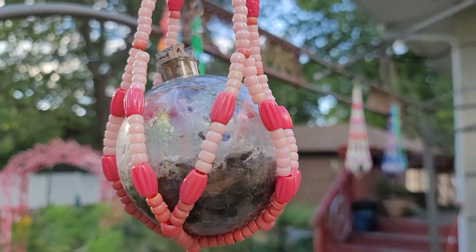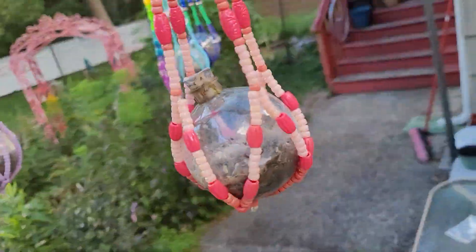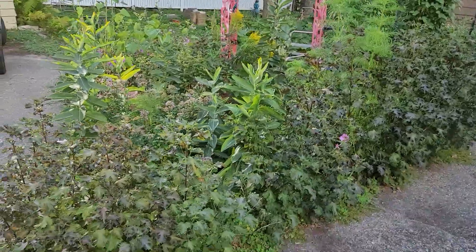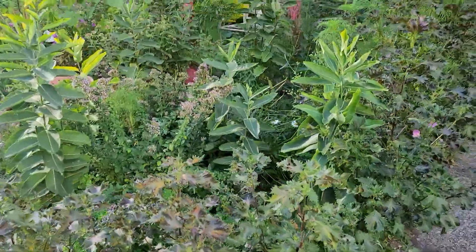We're just doing some different tests, investigating. But what I really wanted to show you is the butterfly garden. Oh my gosh, you guys look at this - it is so full and lush.